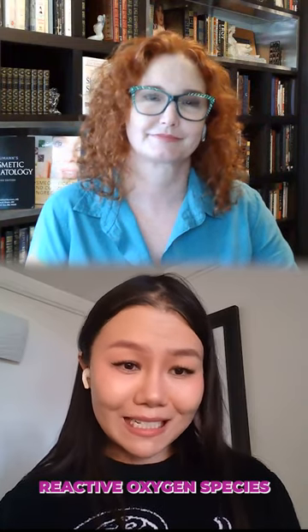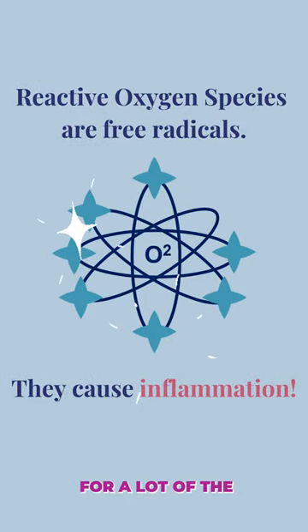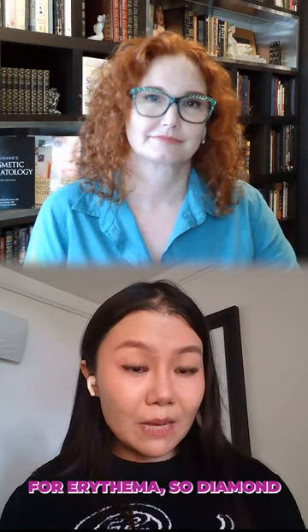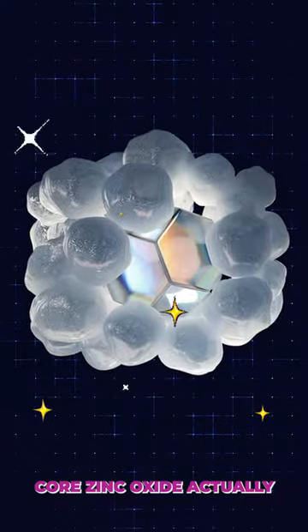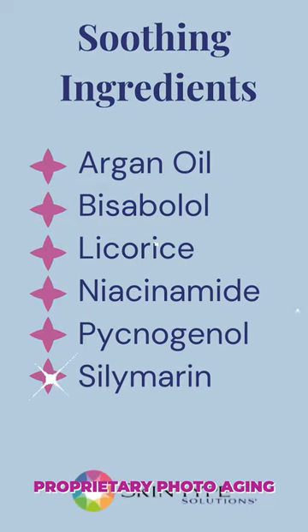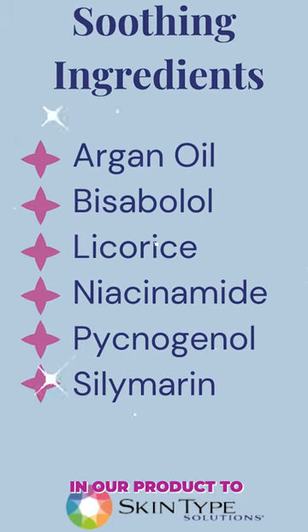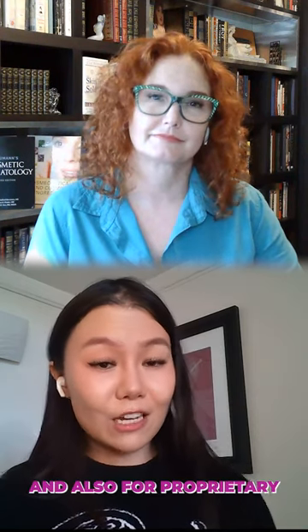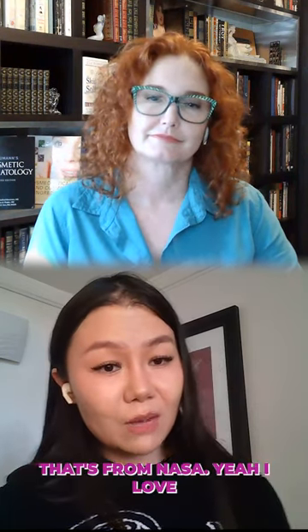The reactive oxygen species is the root cause for a lot of the inflammatory responses for erythema, so diamond core zinc oxide actually scavenges 80% of the ROS to prevent those inflammatory responses from happening. We have a proprietary photo-aging defense cocktail that is in our product to synergistically correct and repair some of the damages, and also for rosacea that's from niacinamide.